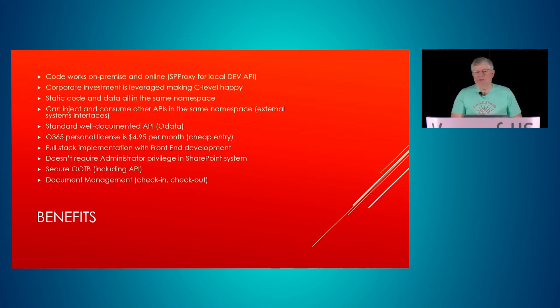You get full-stack implementation even though you're only doing front-end development, because the backend is done for you out of the box — similar to Firebase. It doesn't require administrative privileges on the SharePoint system; you can still affect change in the scope of your environment. It's secure out of the box, including the API, so you don't have to worry about data leakage, and you have document management with check-in and check-out.